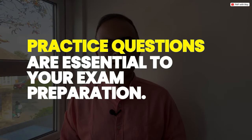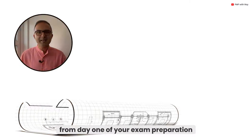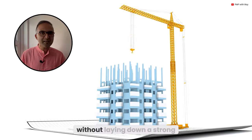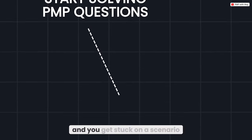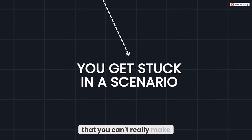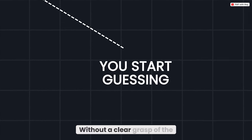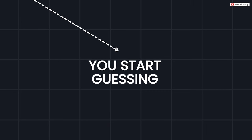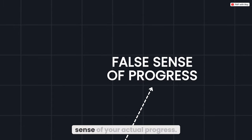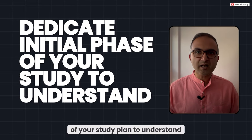Mistake number two: starting with questions and answers from day one without a solid foundational background. Practicing questions is essential, but solving questions right from day one is like trying to build a house without laying a strong foundation. Imagine you start solving PMP questions and get stuck on a scenario you can't make sense of because you don't fully understand the underlying concept — without a clear grasp of fundamentals, you'll find yourself guessing more often than reasoning.